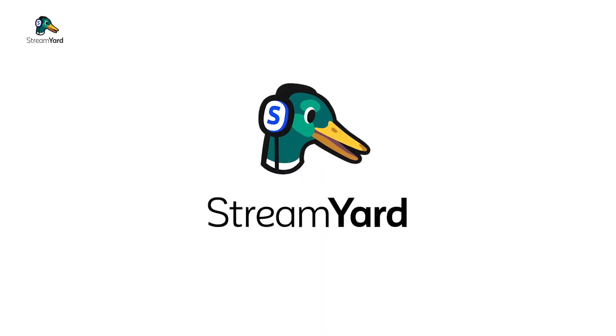Hi there! My name is Presley Renner and I'm a customer support specialist here at StreamYard. So if you clicked on this video, you're probably wondering: is StreamYard free? And the answer is yes and no.